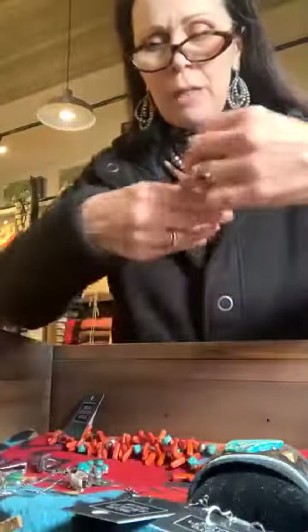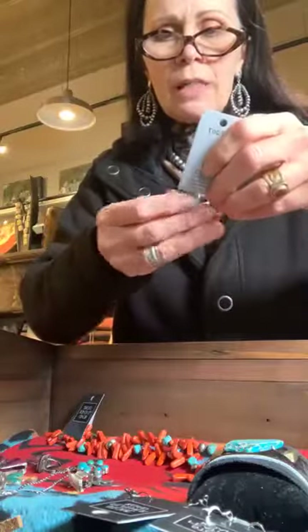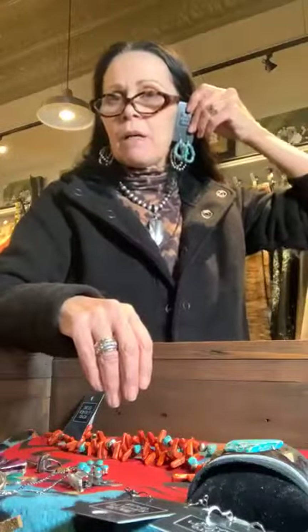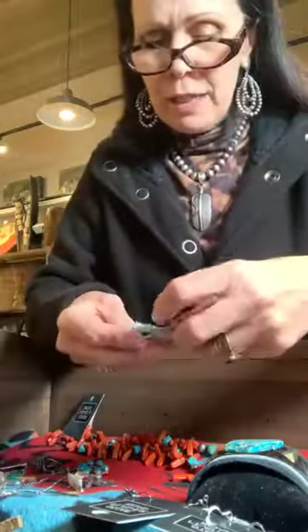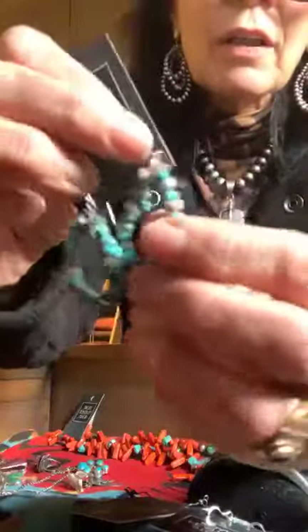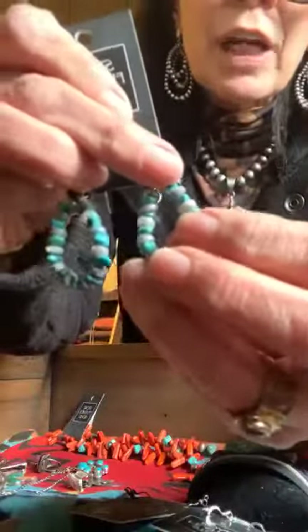Here are electroplated agate and turquoise earrings — two beautiful loops. You're going to see a nice amount of color. The electroplated agate is more of a gray color, almost a shininess to it, but very pretty.